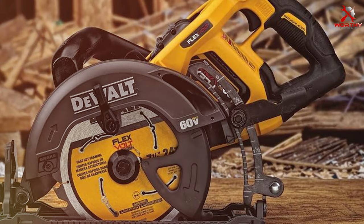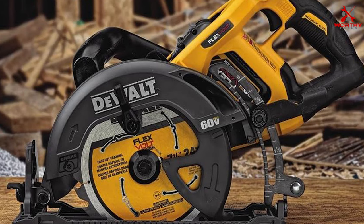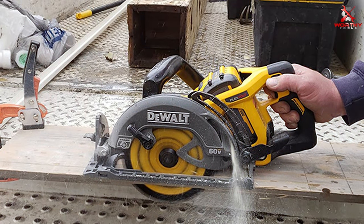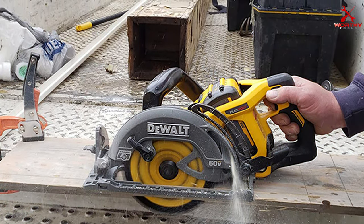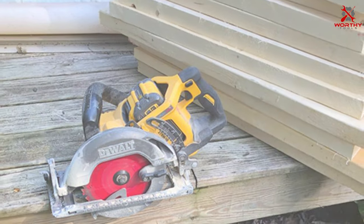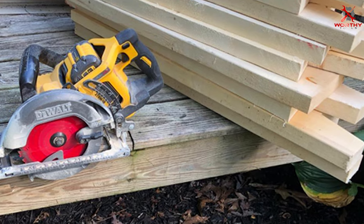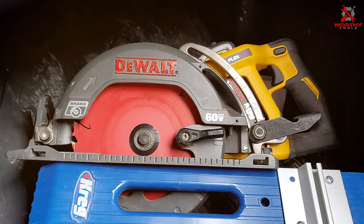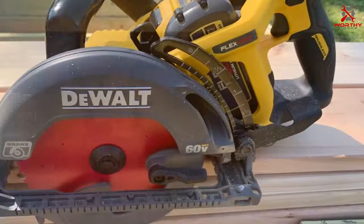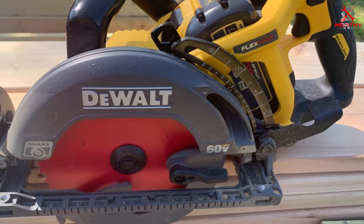The brushless motor enhances efficiency and extends the tool's lifespan, providing consistent power for demanding applications. The saw's electronic brake ensures quick stops for increased safety on the job site. Designed for versatility, this circular saw offers a bevel capacity of up to 53 degrees, allowing for a wide range of bevel cuts. The integrated dust blower and efficient dust extraction system keep your workspace clean, enhancing visibility and reducing cleanup time. The ergonomic design, combined with its lightweight construction, ensures comfortable use during prolonged periods.